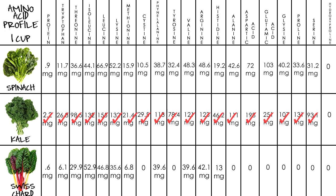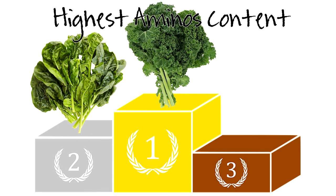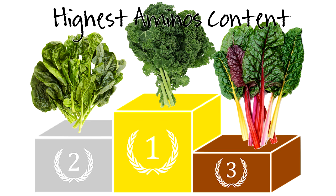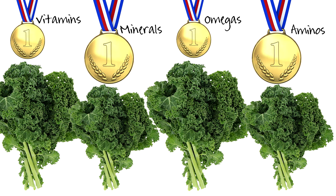I put a red checkmark over the green that has the highest value for each amino acid, and once again kale dominates. For highest amino acid content, kale is first place, spinach is second, and Swiss chard in third. For an overall review of each category, we've got kale in first place for the vitamin, mineral, omega, and amino profile. Kale crushes it.